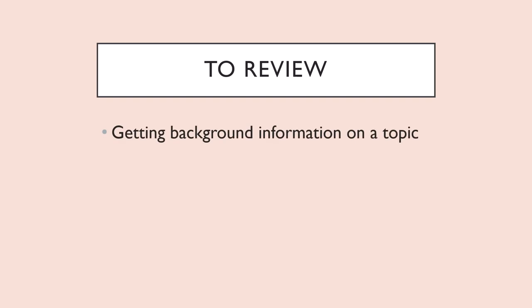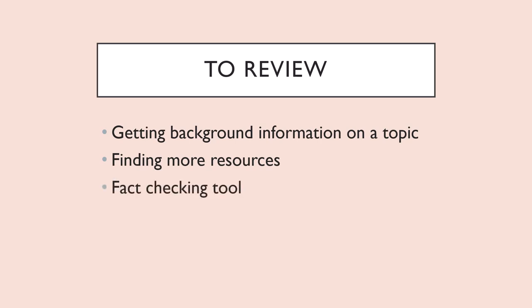To review, Wikipedia is good for: getting background knowledge of a subject, a way to find more resources, and finally, a fact-checking tool.